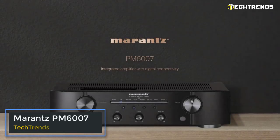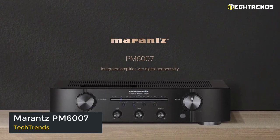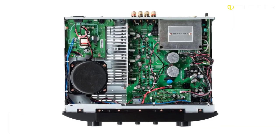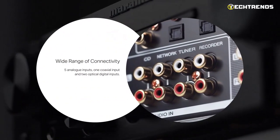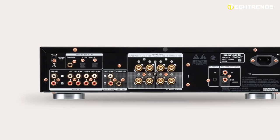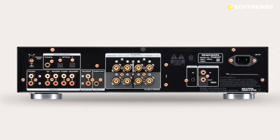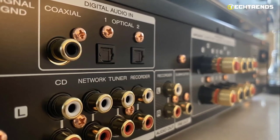The fifth pick is the Marantz PM-6007. Its appearance may seem very familiar, but the interior sets it apart from previous products from the manufacturer. On the back panel, there are a number of different interfaces: line inputs, one for a turntable, and two analog outputs for connecting a tape recorder and a subwoofer. Above are three digital inputs — two optical and one coaxial.